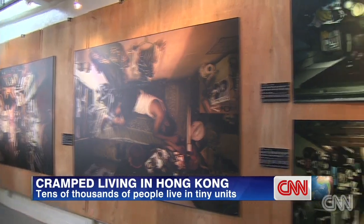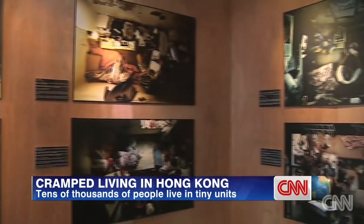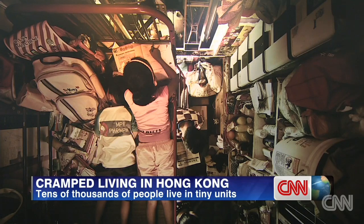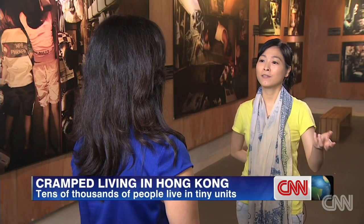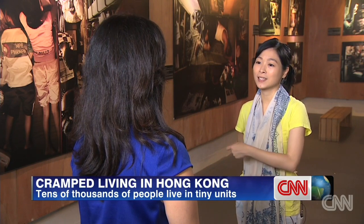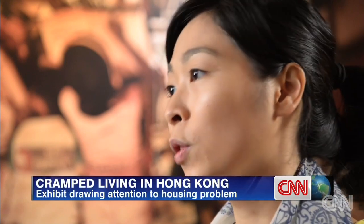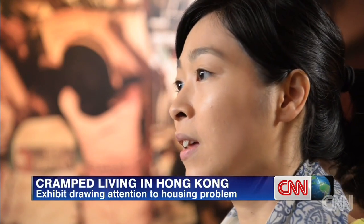To draw attention to this issue, the Society for Community Organization commissioned a collection of photos of these homes. They were taken two years ago but are on display now. Community organizer Natalie Yao says they're caught in limbo living like this. "Because they cannot carry out the plan. They cannot see their future. They are just waiting for a change in their lives."